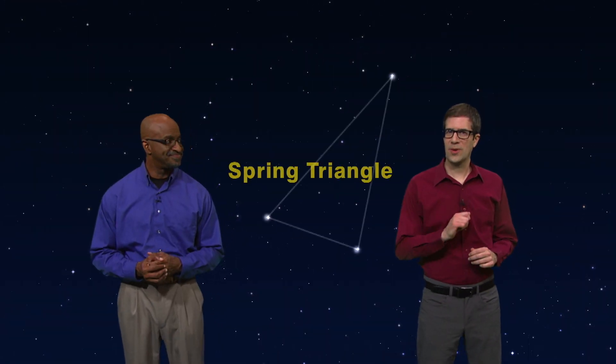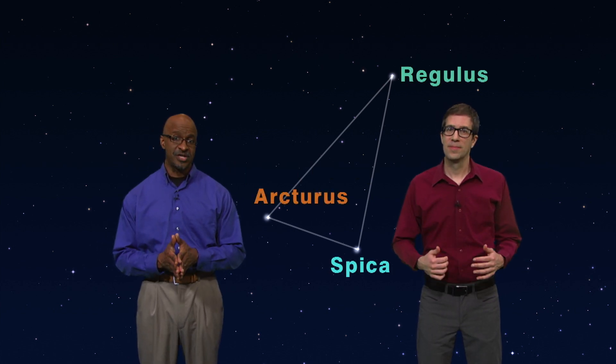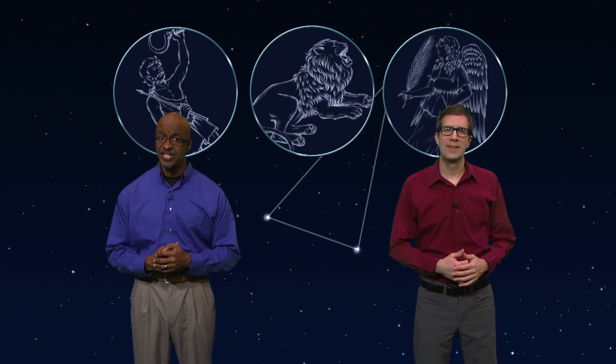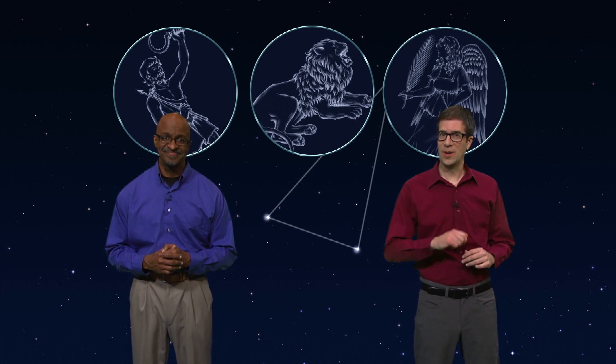So there you have it — the Spring Triangle: Regulus, Arcturus, and Spica. And although you may have trouble seeing Leo, Boötes, or Virgo, you can appreciate these three celestial beacons for what they are: fascinating and far-flung stars.